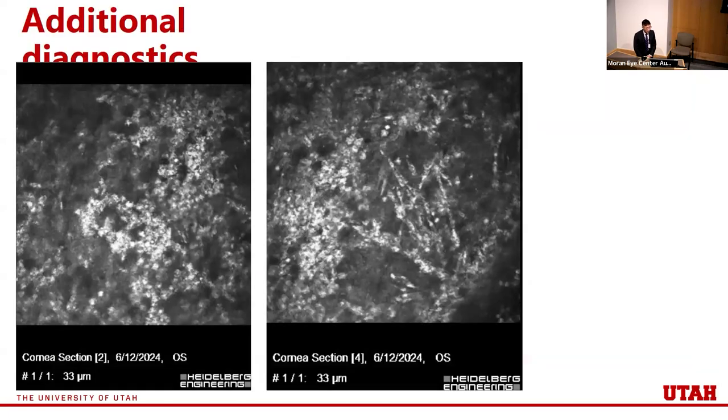We got some confocal microscopy images. In two separate sections of the cornea, I would describe seeing a bunch of hyperreflective spheres in clusters, diffusely scattered throughout the corneal sections. Corneal scraping was also performed, sent for culture, and this time it came back positive for acanthamoeba.